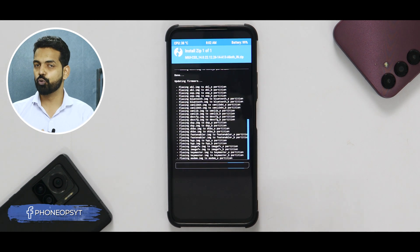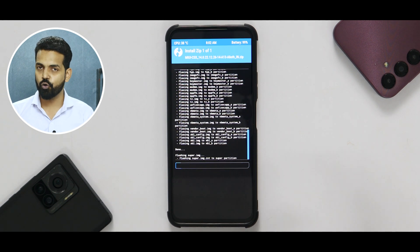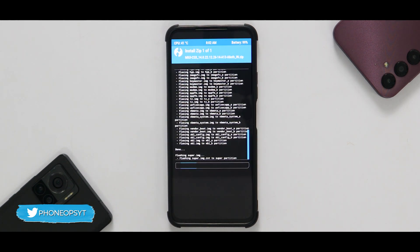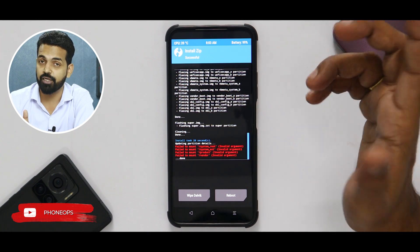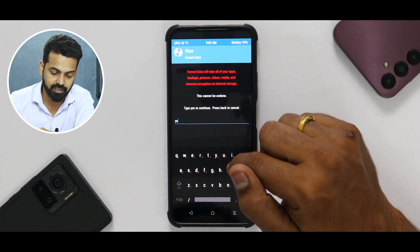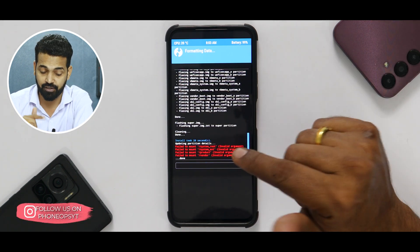Select the option to automatically reflash TWRP after flashing the ROM, then swipe to confirm flash. As always with a MIUI ROM, it will take at least two to three minutes to flash. Upon first boot, the moment you see the ROM boot logo or MIUI logo, press and hold the power button till the device reboots itself — it will boot much quicker. The ROM has been flashed — very quick. There are some errors at the bottom which you can ignore. Go to the main screen, go to Wipe, Format Data, and type yes to avoid encryption issues.